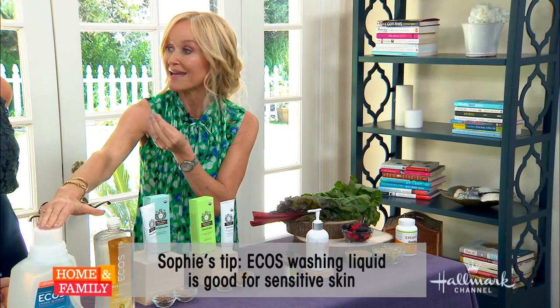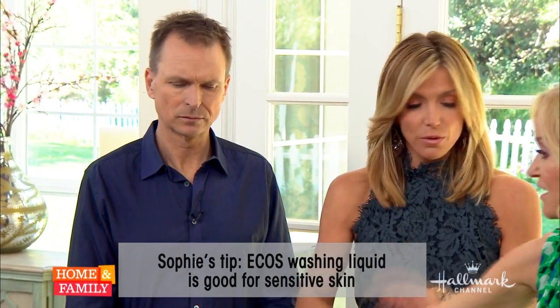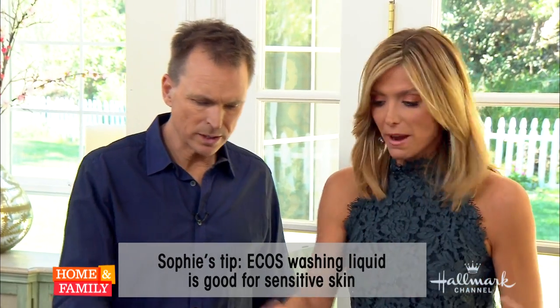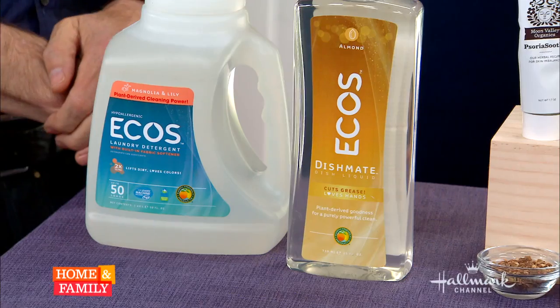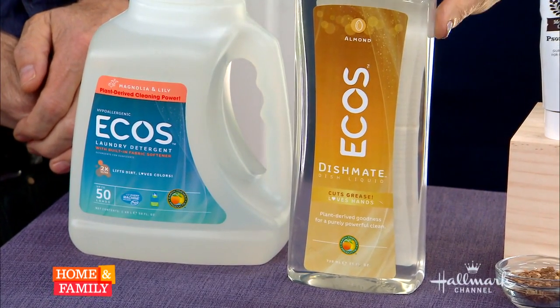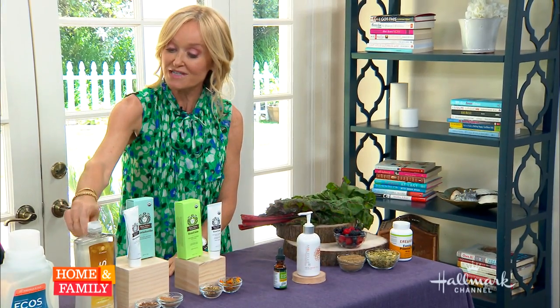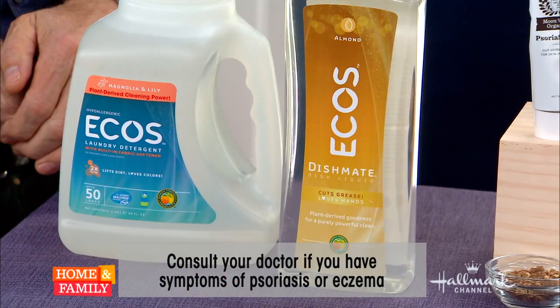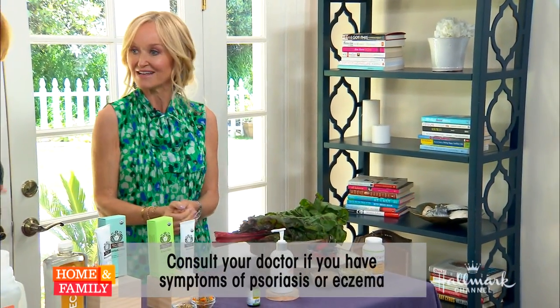If you use anything with dyes or perfumes, you immediately flare up. So you just look for that on the back. This Ecos one is plant-based and all naturally scented. Interestingly, the dish soap that really bothers people who have eczema on their hands contains a preservative that actually helps with eczema. Ecos is a great product — it adds a whole new meaning to soaking in the remedy.